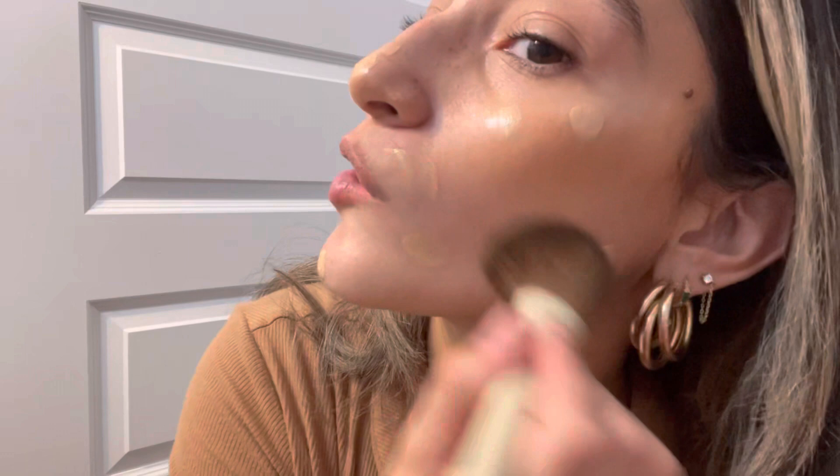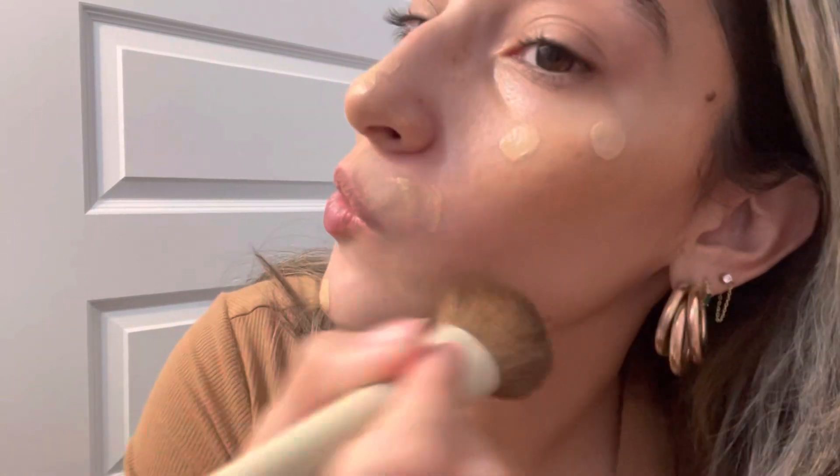I'm currently running out of storage on my phone so I keep having to delete everything. I have a sample of the Makeup by Mario new foundation — using shade 6W. I applied some all over my face and I'm blending it out. I used this yesterday with very little product and loved how my skin looked throughout the day. I feel like I can even wear this to the gym.